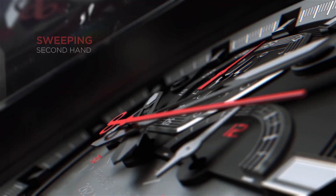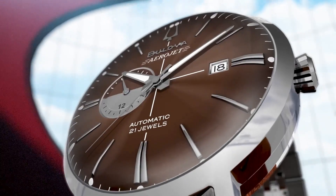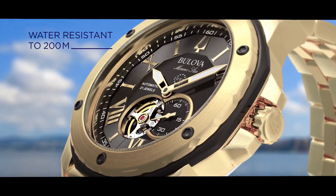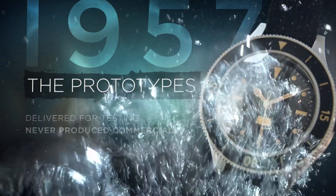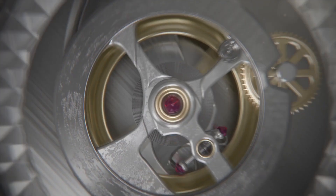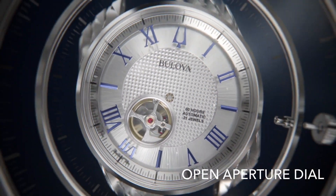Hello guys, and welcome back to my channel, Hot Watches. Please like, comment, and subscribe to my channel for more details. If you're looking for the best new Bulova watches based on specifications, you're in the right place. All the watch buying links are given in the video description.